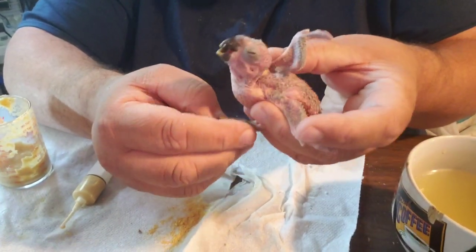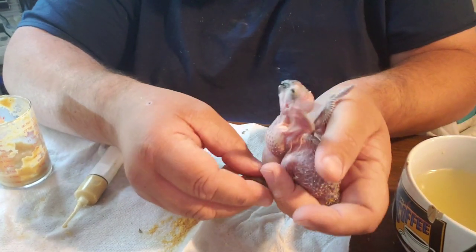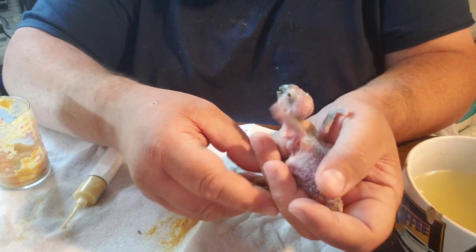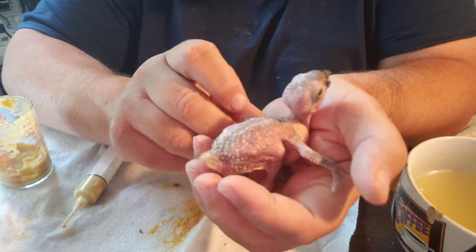This baby has got poop on its toe. Let's get that off — there we go.